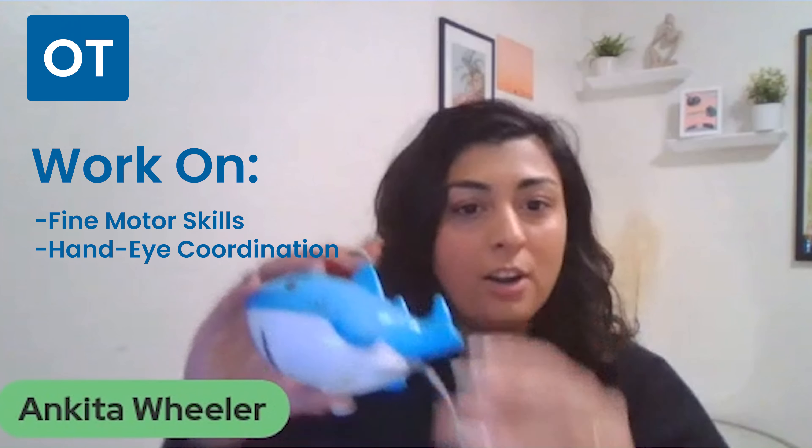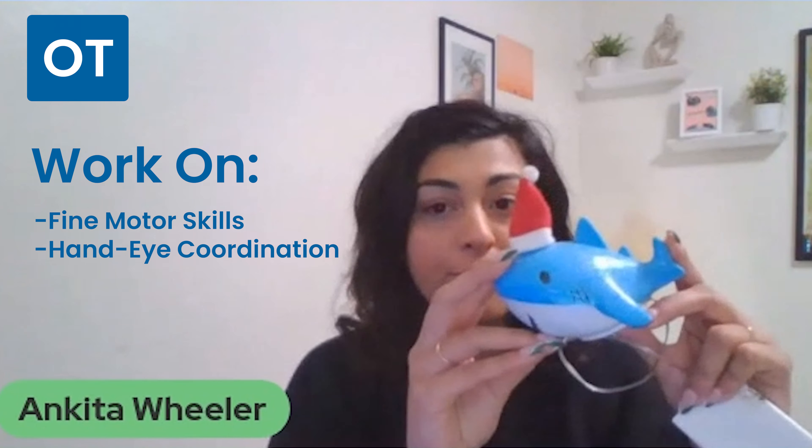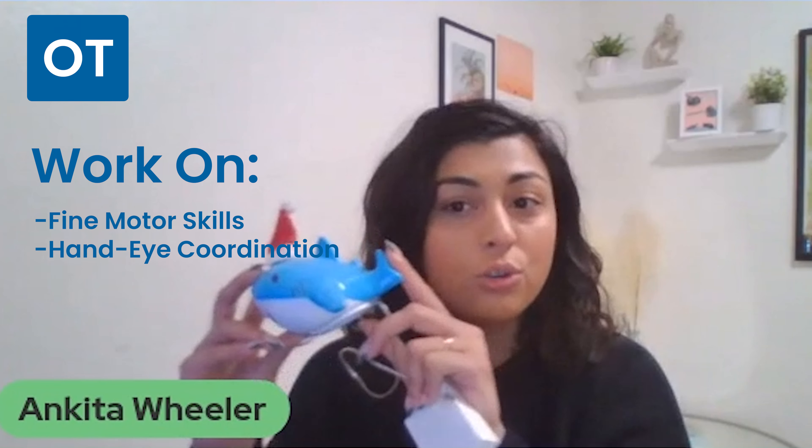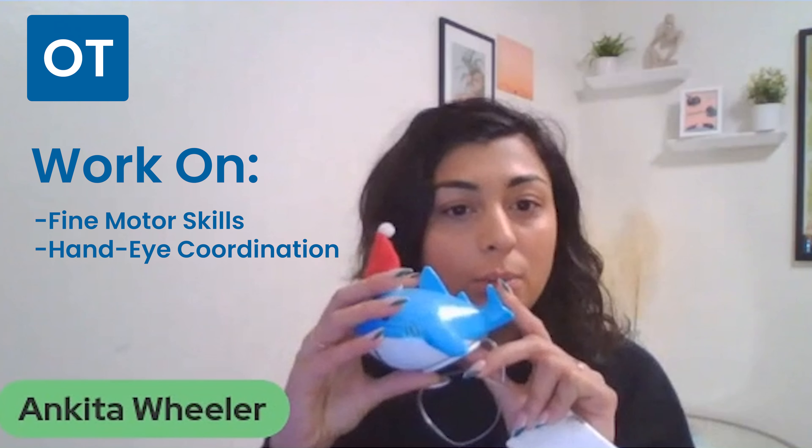For the OT side of things, I have my creative controller as a shark. You can use any sort of fish, and it really helps with hand-eye coordination. You want to focus on aiming your creative controller — it helps with that precision piece but also some of those smaller motor skills.